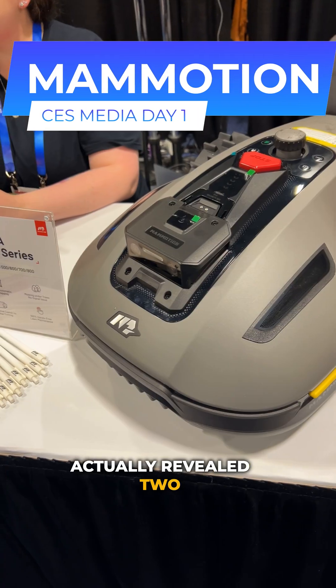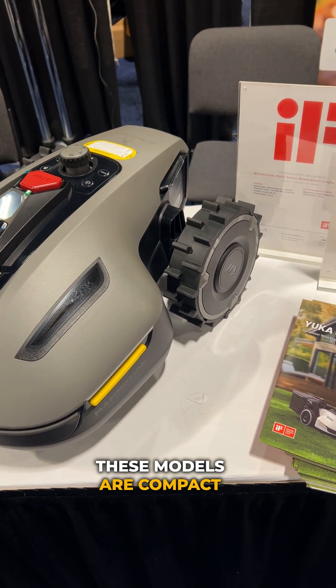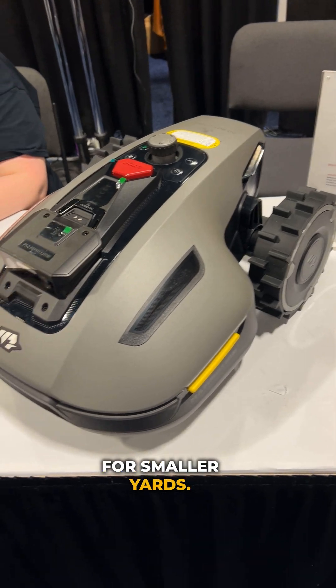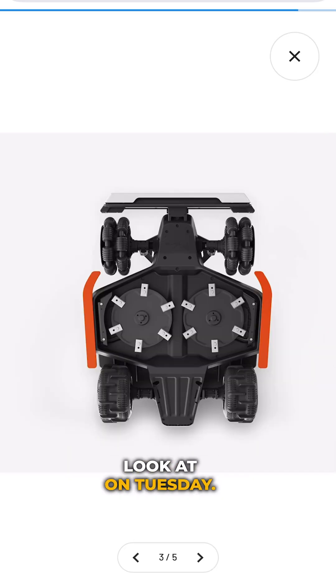Over at the Momotion booth, they revealed two new robotic mowers — the Yucca and Luba Mini. These models are compact and budget-friendly, ideal for smaller yards. They also showed off the upgraded Luba 2 Pro, which we'll be taking a closer look at on Tuesday.